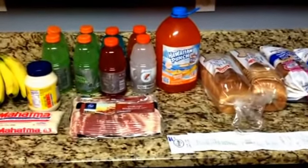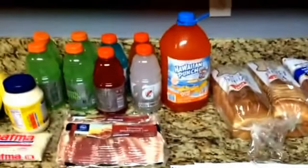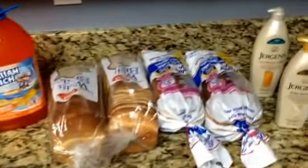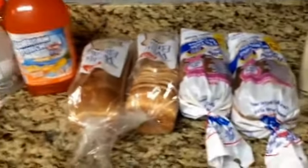Hello everyone, this is Tammy with Bring on a Coupon. So today at Kroger, I went to Kroger's and then I just did a little Rite Aid right there. So I'll start with the Rite Aid.